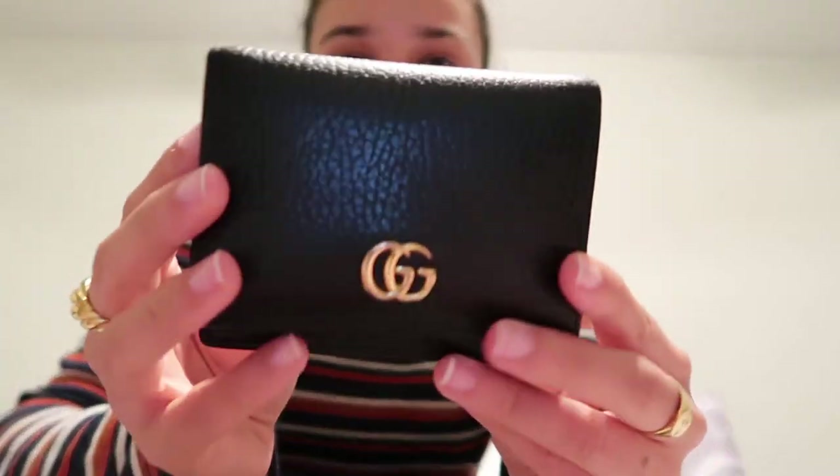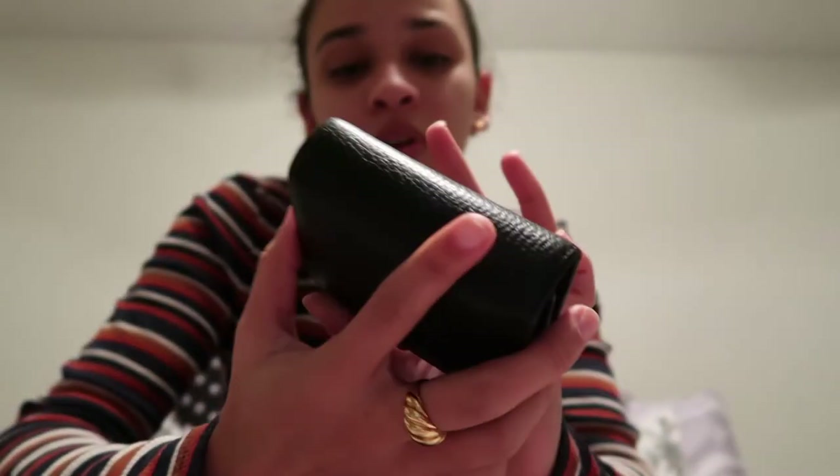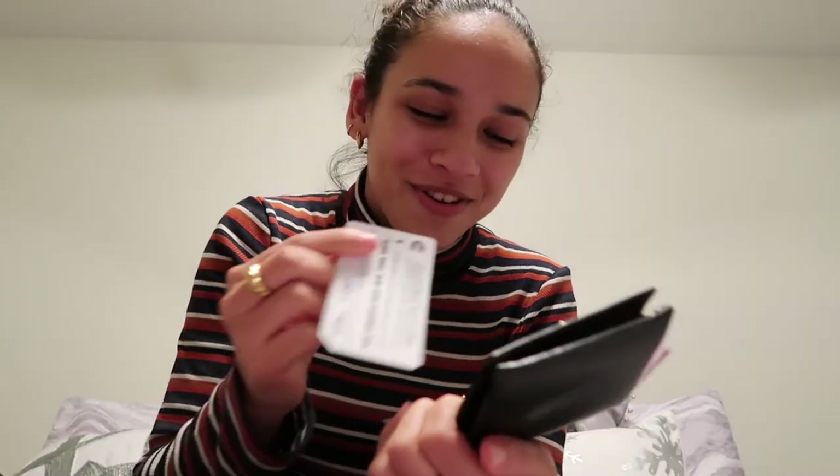Next I have my wallet — it's a Gucci wallet, the smallest one they have. I got it in Italy on a senior trip and I love it. It's really simple with a couple of card slot holders, a little change purse, another small compartment, and a space for cash. I still have my metro card — the last one I bought before I left New York, which is really sad. It has my cards and IDs. I wanted a black, simple wallet and this was a little graduation present to myself.